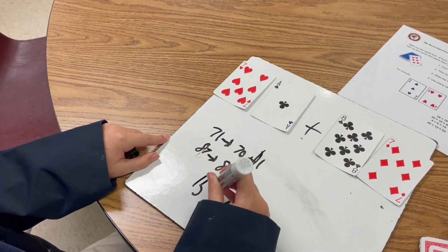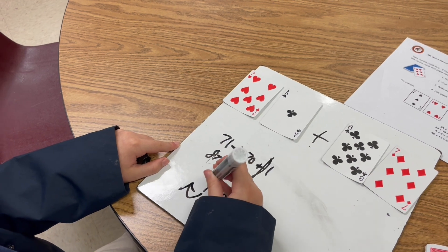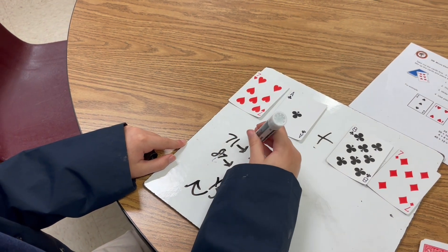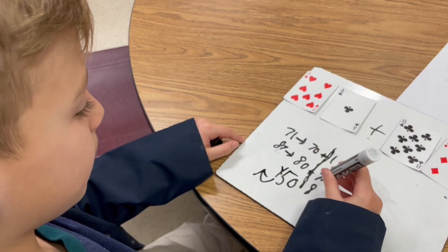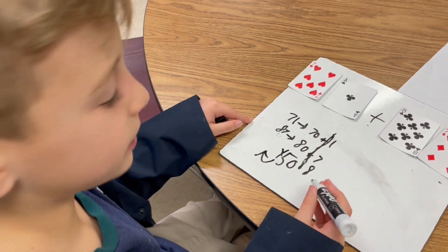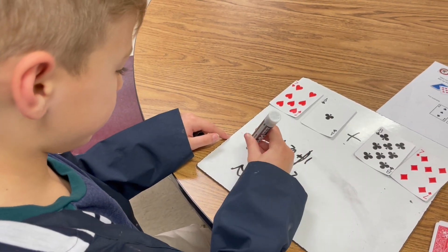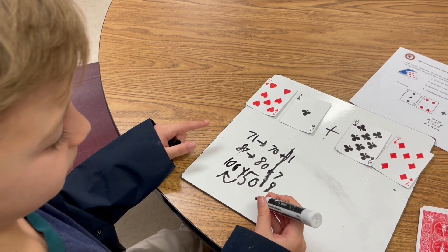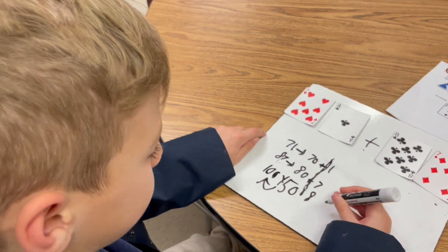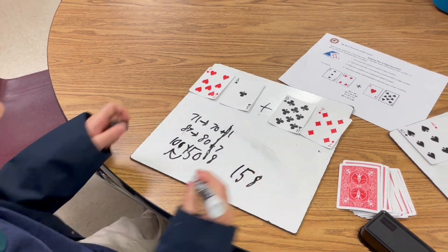And you broke your 71 into 70 and one, and your 87 into 80 and seven. Are you adding your tens together first? Yeah. And what did your tens equal? 150, but now I have to regroup this into the hundreds. So now I have 100, and 100 plus 50 plus 8 equals 158. So your sum is 158. Good job.